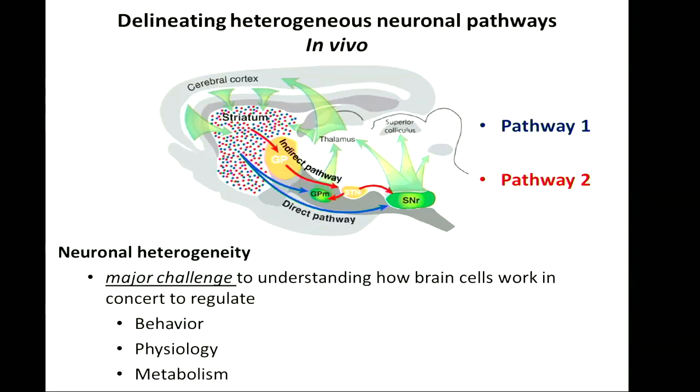One of the major challenges in neuroscience is to understand how brain cells work in concert to regulate behavior, physiology, and metabolism. This is exemplified by the direct and indirect striatal pathways, which project to different downstream targets and encode different synergistic behaviors.